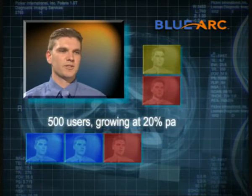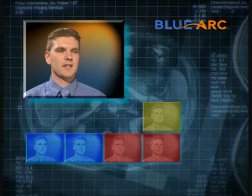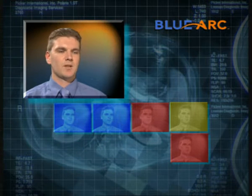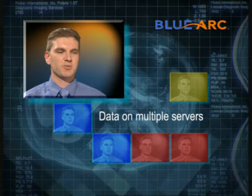We already had 500 users, expanding by about 20% per annum. We were looking at installing a new internet-based knowledge management system. We were juggling with data — basically trying to place data on multiple servers, which gave us a management issue.